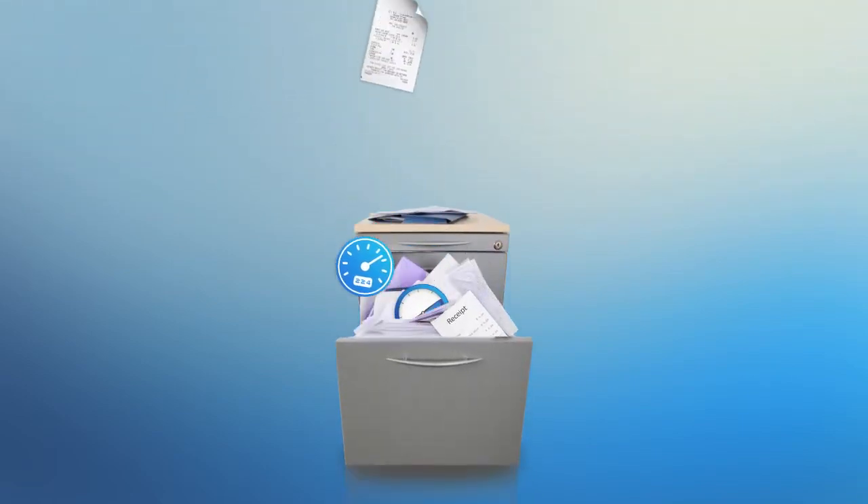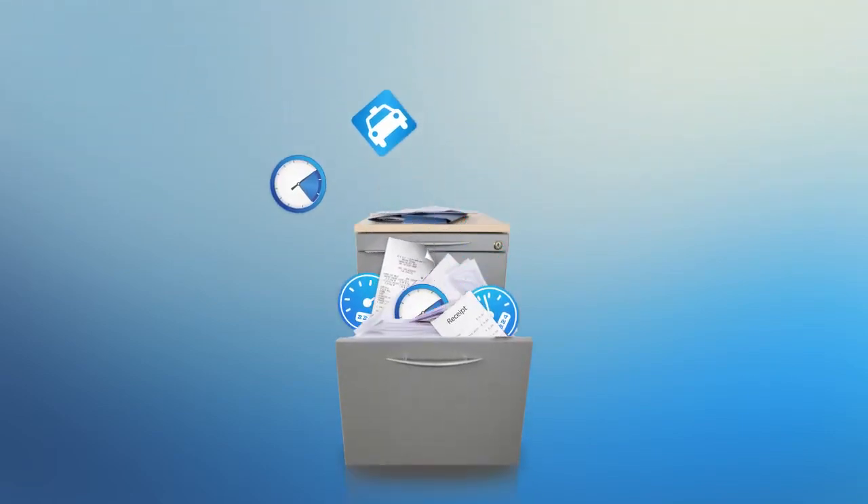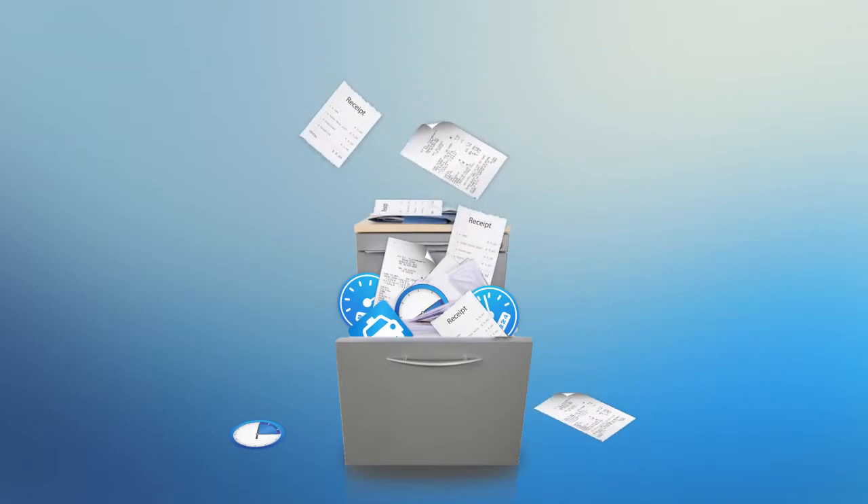Expense reports got you down? Receipts piling up? Filing cabinets overstuffed with spreadsheets and receipts?